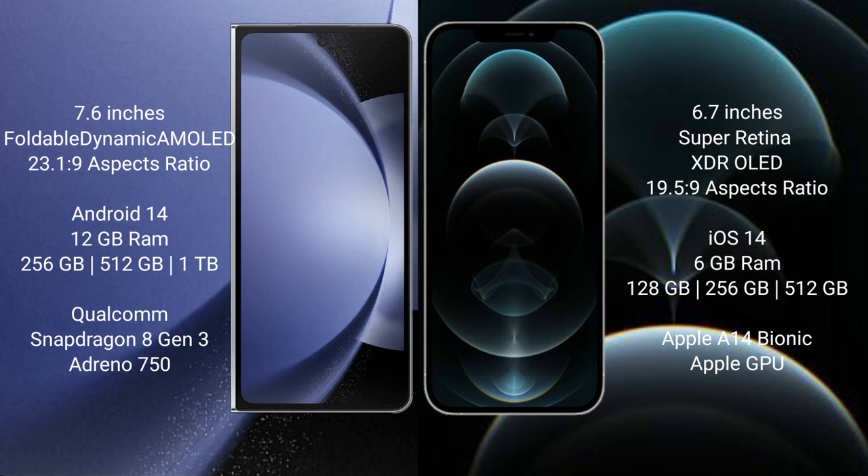Samsung Galaxy Z Fold 6 comes with 12GB RAM and 256GB, 512GB, or 1TB internal storage. It features a Qualcomm Snapdragon 8 Gen 3 processor and Adreno 750 GPU.